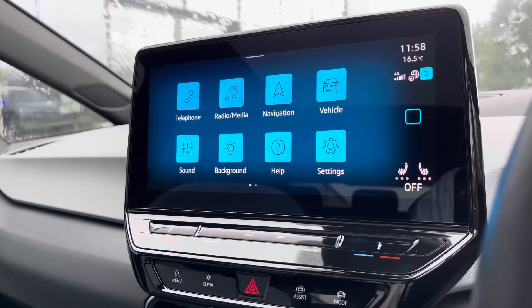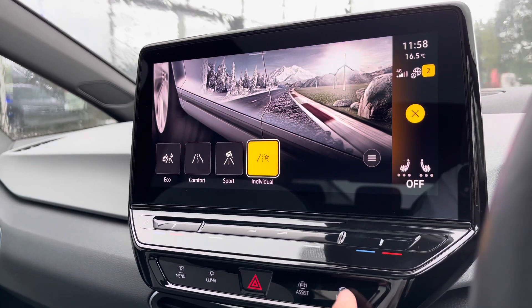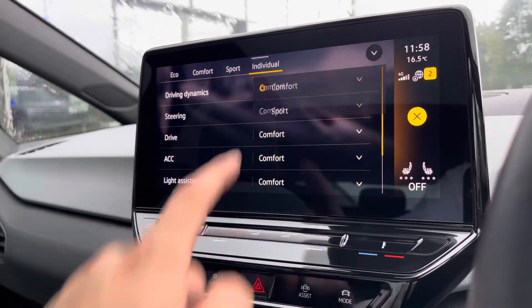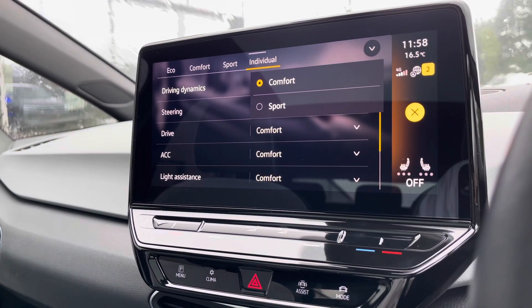Over on the entertainment screen there's a wide array of different options to choose from. Going into the driving modes, you'll see there are four different drive modes to offer a tailored experience. For example, eco is more energy efficient while sport offers a performance-based drive, and individual allows you to tweak a wide array of settings to reach the perfect driving position.